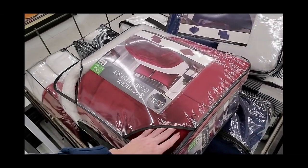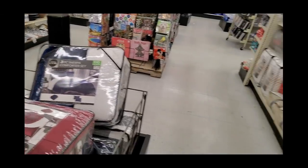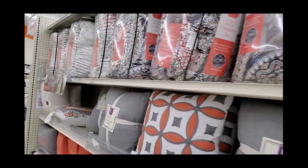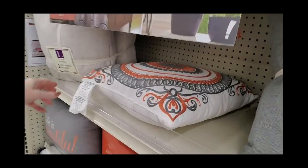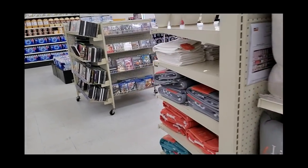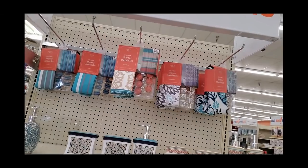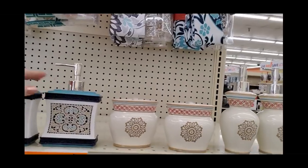You can get a sherpa comforter set for $50 — they have similar stuff at Aldi for about $30. Look at these pretty hooks from a Tuscan villa, and you can get Tuscan villa comforter sets. This pillow is gorgeous. I know their prices are kind of high, especially if you haven't been to Big Lots in a while and expect it to be super cheap. These are nice — little soap dispenser — and then they have a pretty cracked-glass looking soap dispenser.